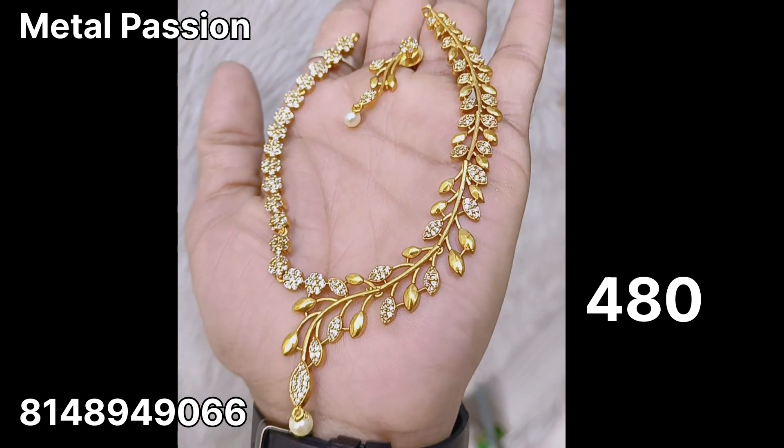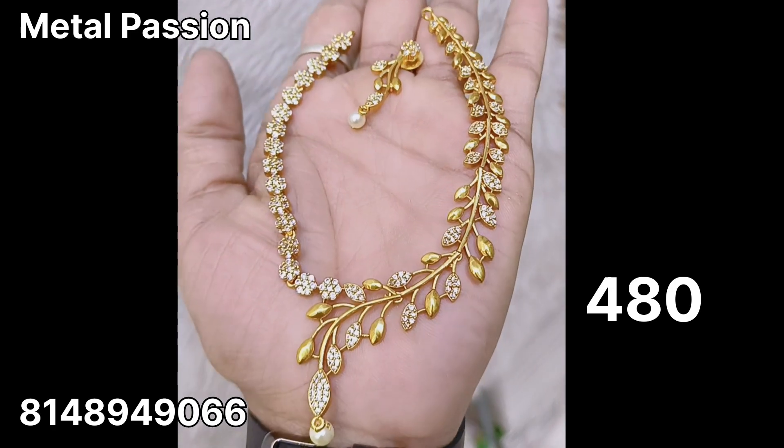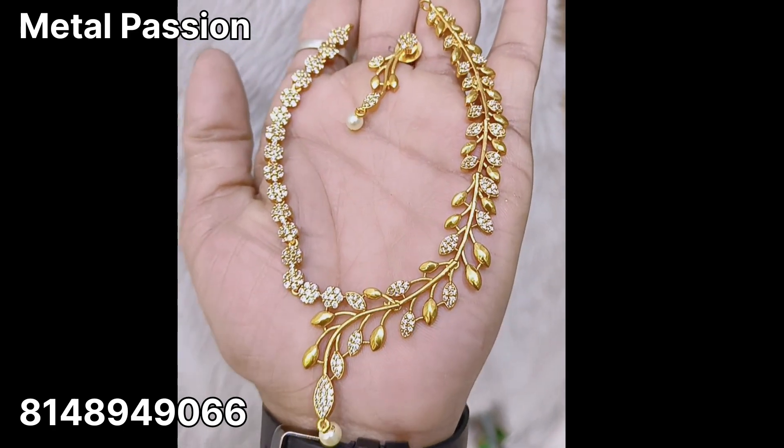This necklace is full white, all stock. The price is $480 plus shipping.